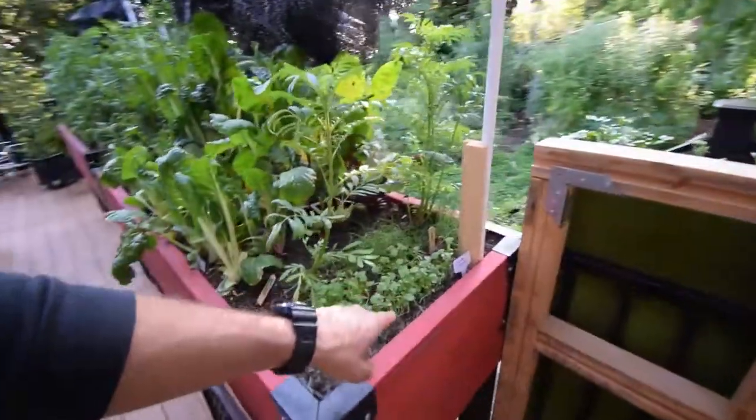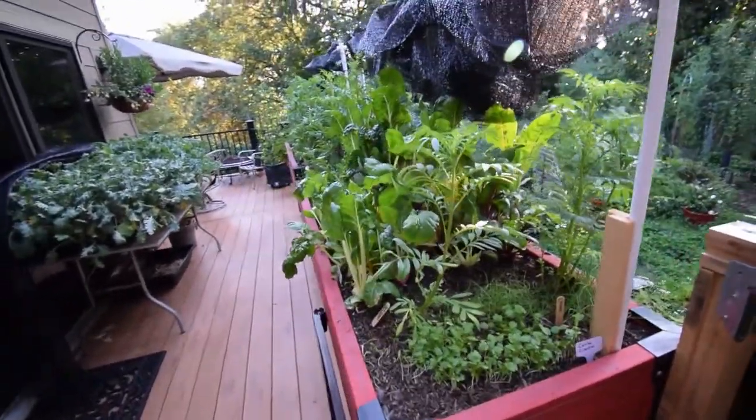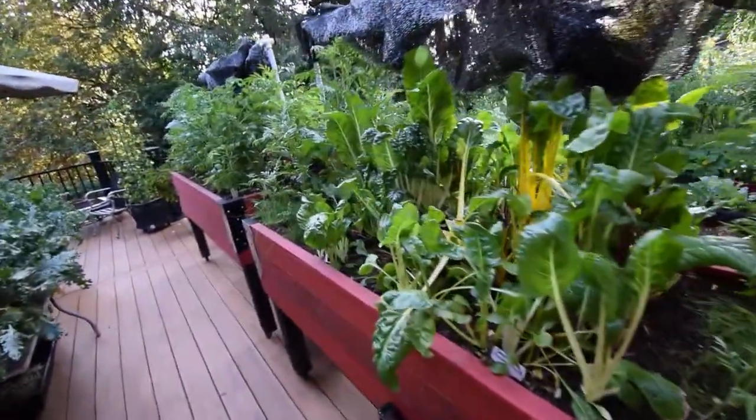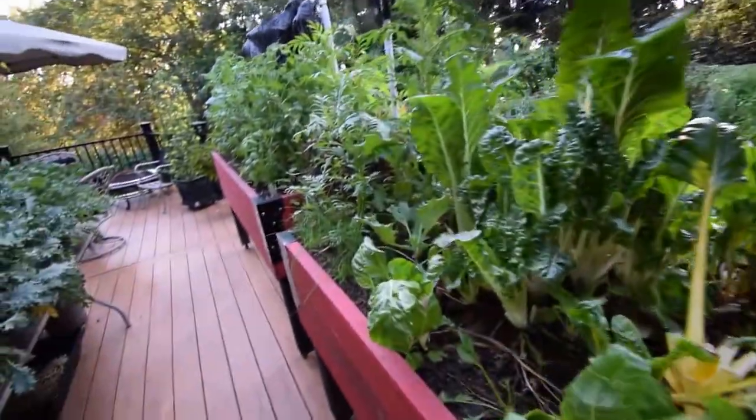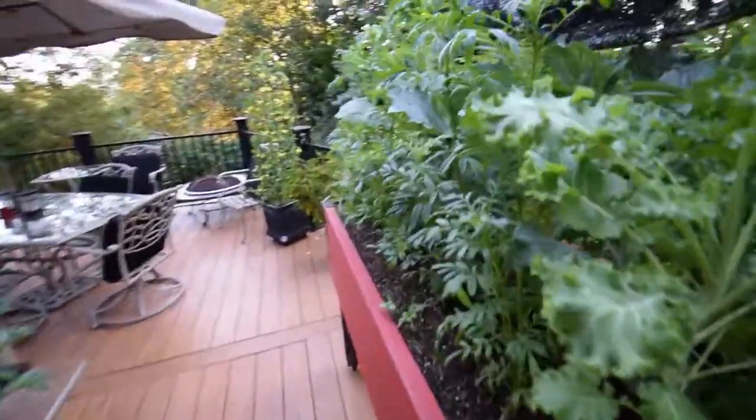Here's the cilantro — you can see it's doing well. I haven't done the morning watering yet; it's about 7:30. The sprinklers are up on the hillside, but I just came down here to the lower area after getting the dogs taken care of.